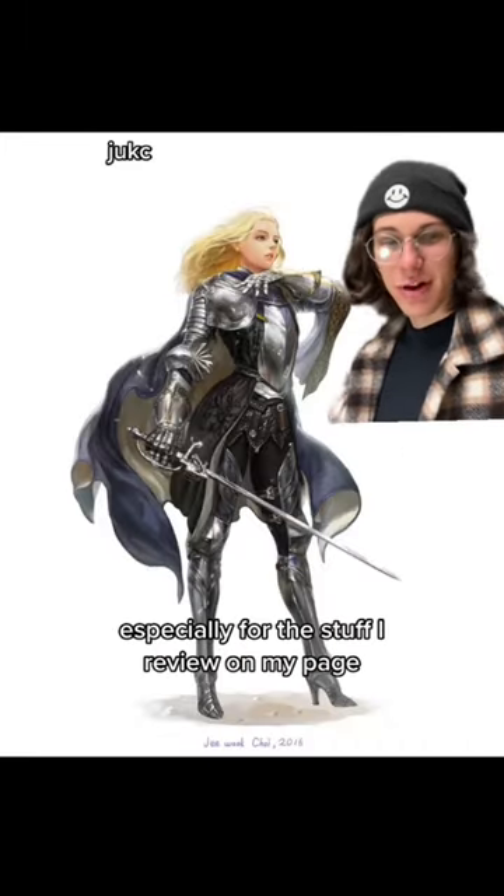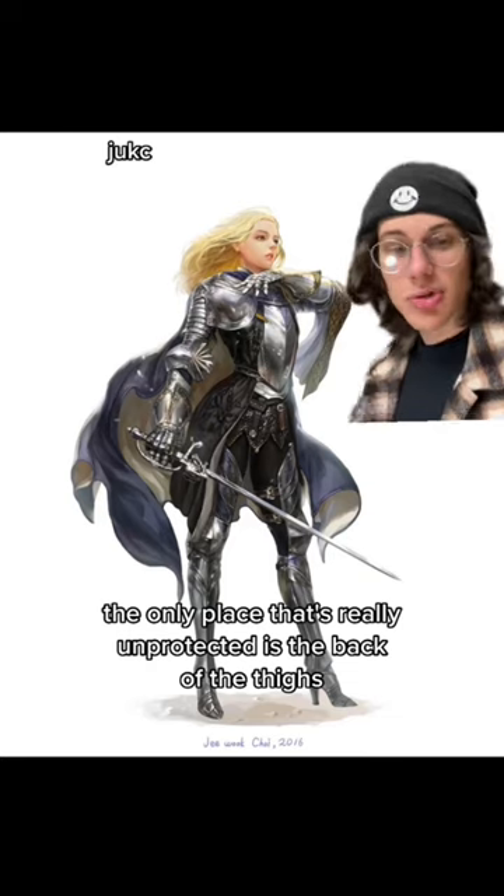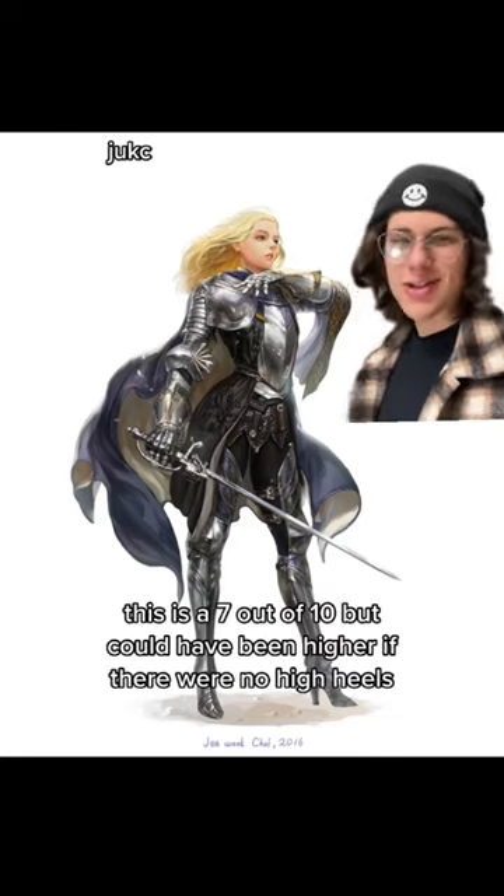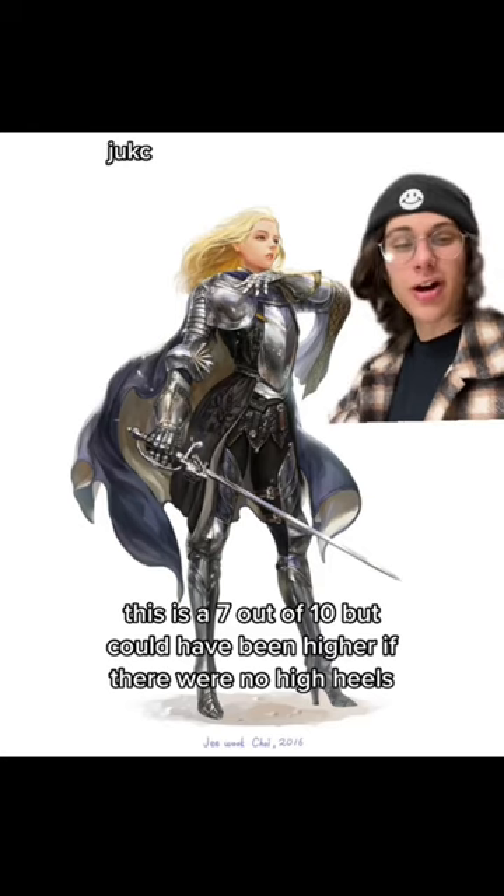This is really good, especially for the stuff I review on my page. The only place that's really unprotected is the back of the thighs, but that's not uncommon. This is a 7 out of 10, but could have been higher if there were no high heels.